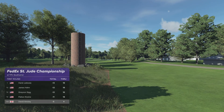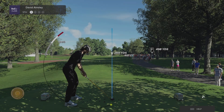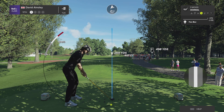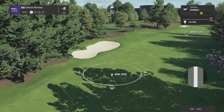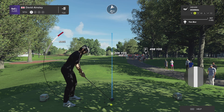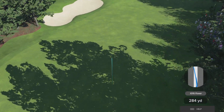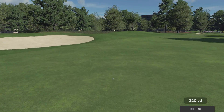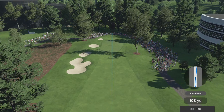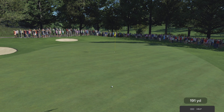Now eight shots back after that hole. The fifth at TPC Southwind is a long par four measuring 485 yards. It requires a good strong drive to avoid the bunker on the left and then an accurate approach to this green. What are they facing here, Henny? He's got the big 200 all the way back to this pin. Not a bad shot that one.